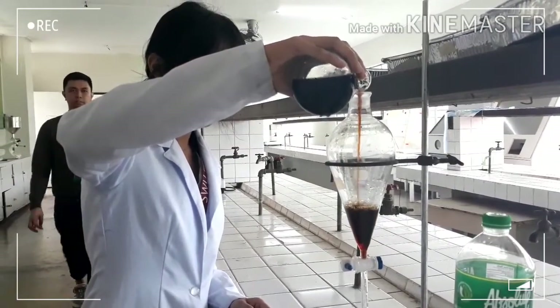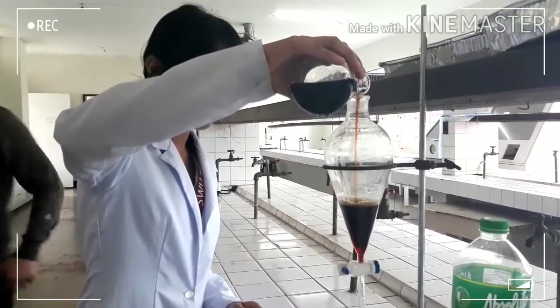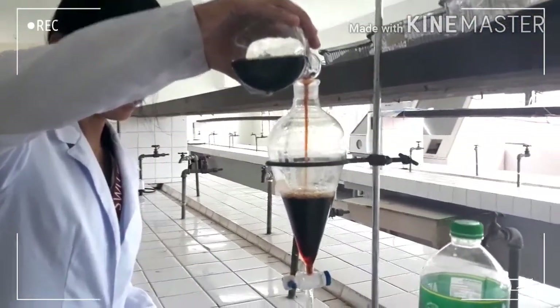Transfer the liquid from the Erlenmeyer flask to the separatory funnel that is supported by the ring stand.